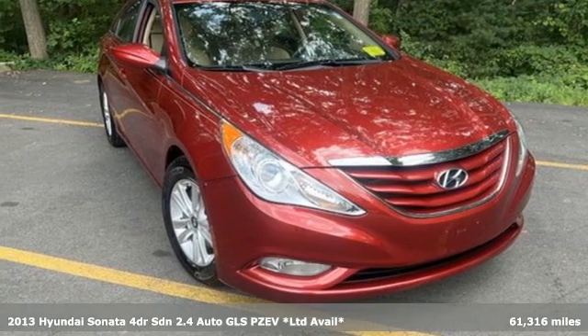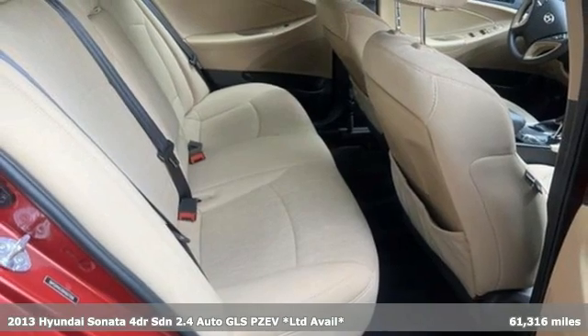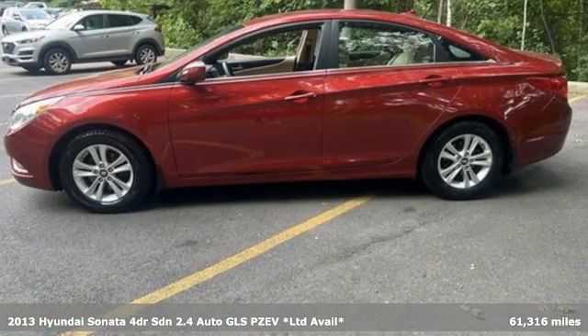Here's a 2013 Hyundai Sonata. Hyundai's attention to detail means a better driving experience for you. It comes with great features you'll love.